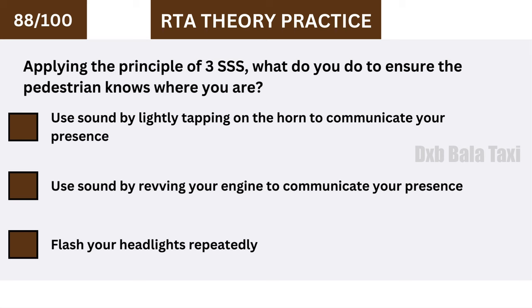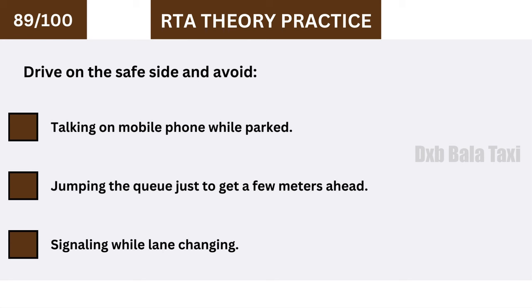Applying the principle of 3SSS, what do you do to ensure the pedestrian knows where you are? Use sound by lightly tapping on the horn to communicate your presence.